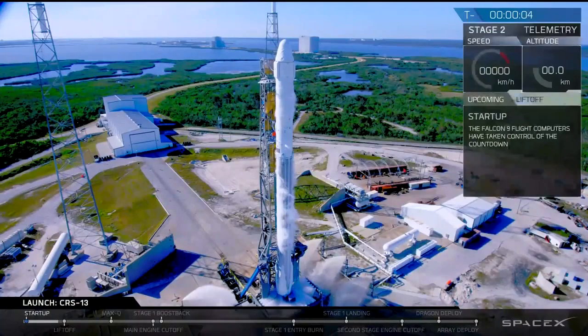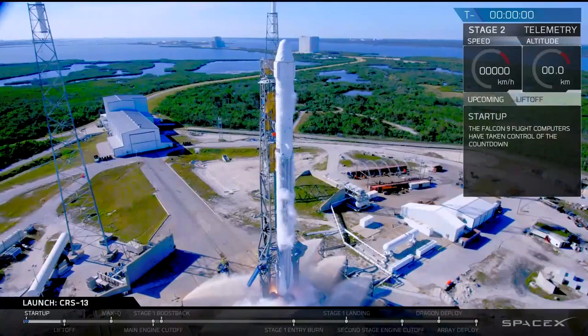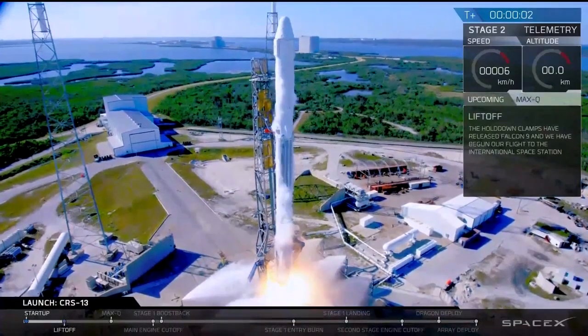8, 7, 6, 5, 4, 3, 2, 1, ignition, liftoff.